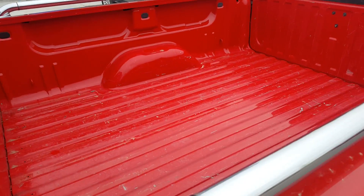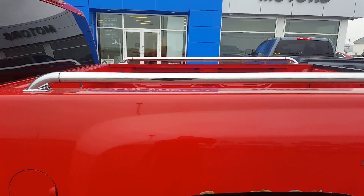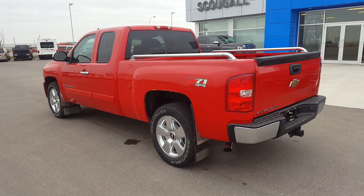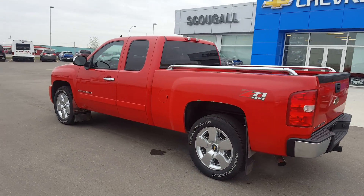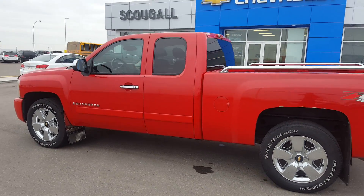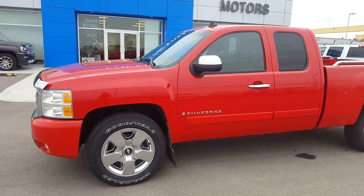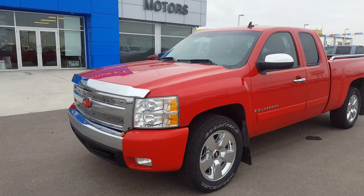Taking a look at the short box of this truck, it has box rails as well. This truck is in fantastic condition; it is listed on our website for $19,900. Give us a call today at 403-553-3311 or visit us on the web at scoglomotors.com. Thank you.